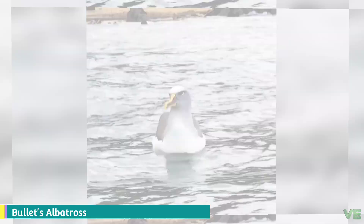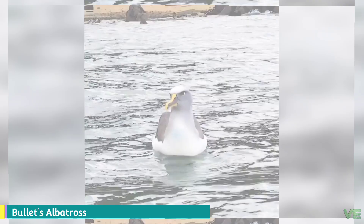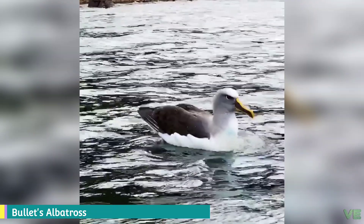It breeds on islands around New Zealand and feeds in the seas off Australia and the South Pacific. It was named for the New Zealand ornithologist Walter Buller. The Buller's albatross is colonial,